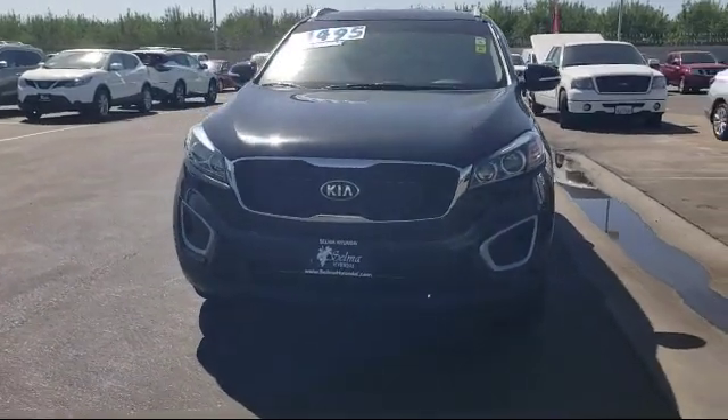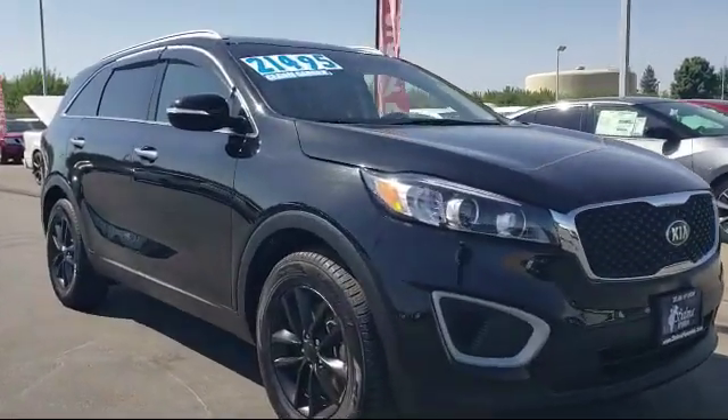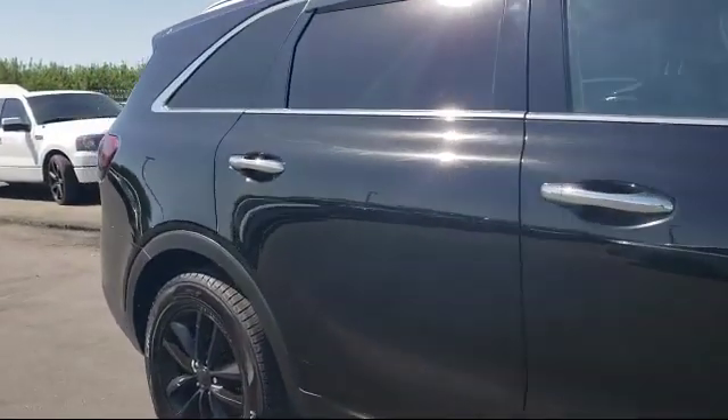This vehicle comes equipped with a tire pressure monitoring system, roof rack, keyless entry, rear view camera, Sirius XM satellite radio, rear spoiler, air conditioning, and has less than 20,000 miles on the odometer.